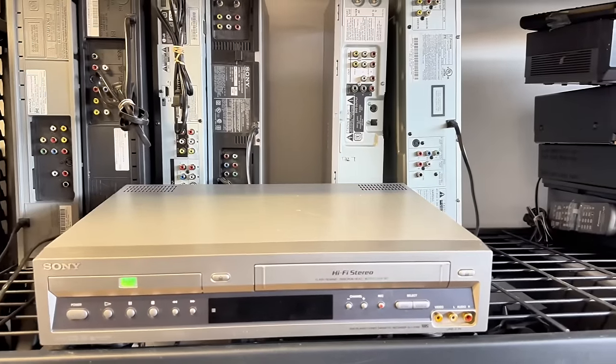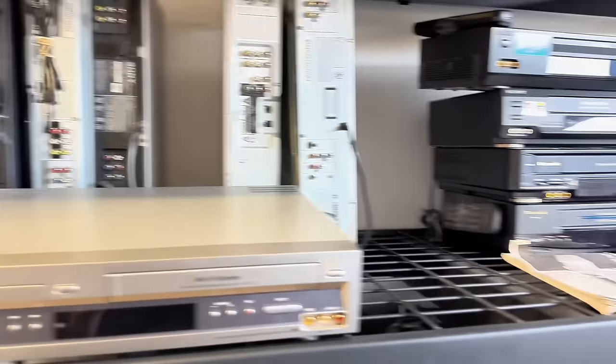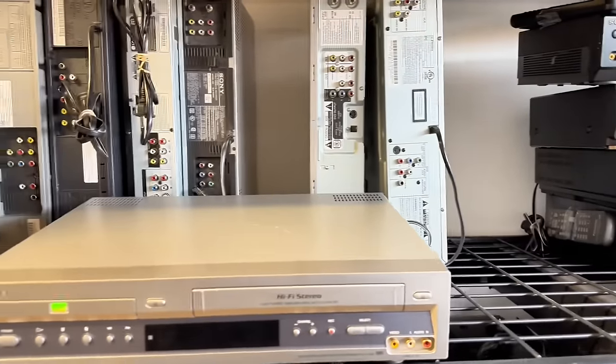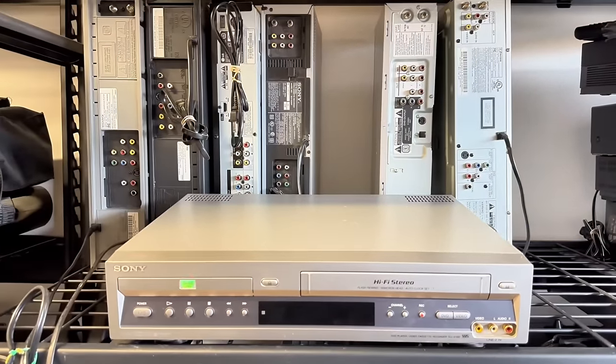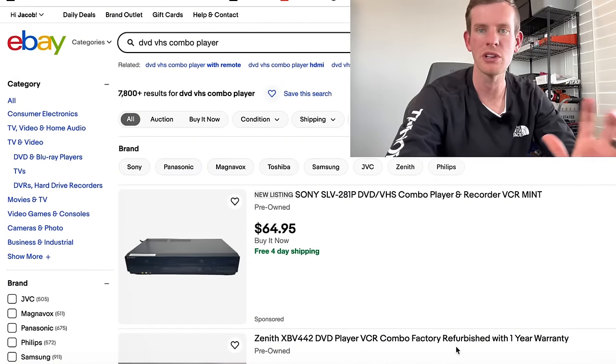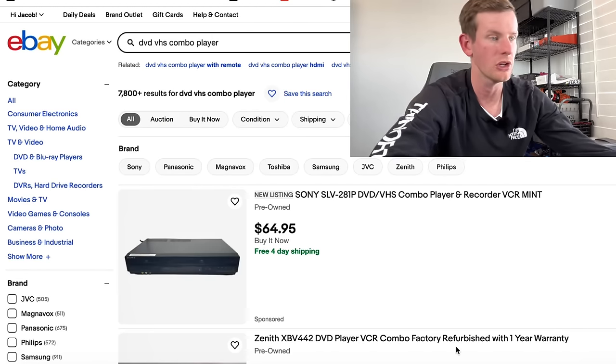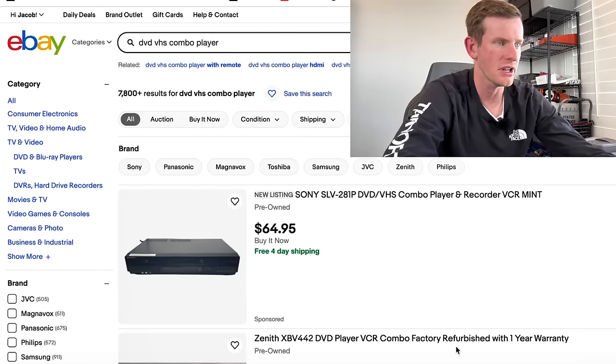They sell for sixty dollars, eighty dollars, one hundred dollars, even up to three hundred dollars. So the question is, which ones should you be looking for? Which ones sell the best? Let me hop into my computer screen and show you how you can know which items to look for.